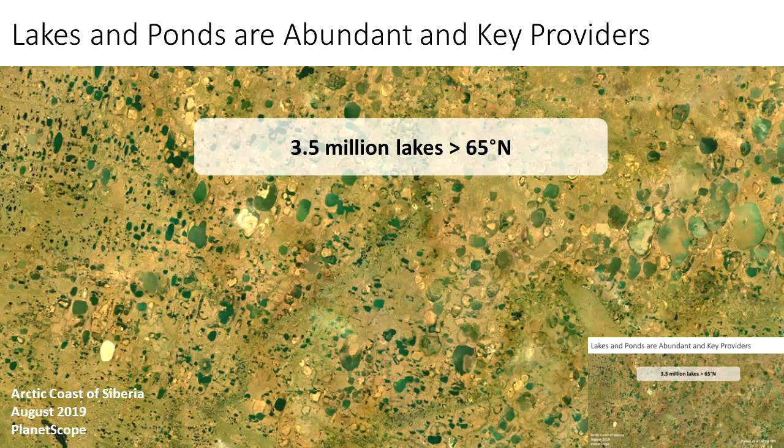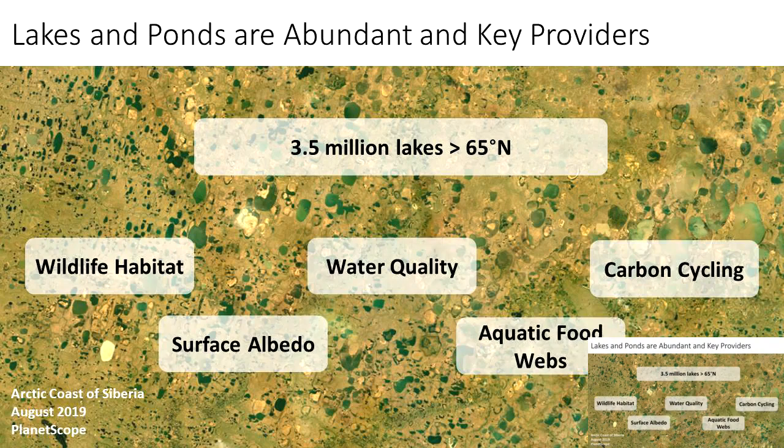Why would we care about lake color? Well, lakes and ponds are abundant in the Arctic, and they provide many key ecosystem services. There are estimated to be around 3.5 million lakes above 65 degrees north. This satellite scene — a PlanetScope CubeSat image taken over the Arctic coast of Siberia in August 2019 — depicts how lake-rich these high northern latitudes can be, with hundreds of thousands of lakes scattered across them. These lakes provide wildlife habitat, affect surface albedo, impact the Earth's energy budget, and lake water quality is critical for sustaining human communities.